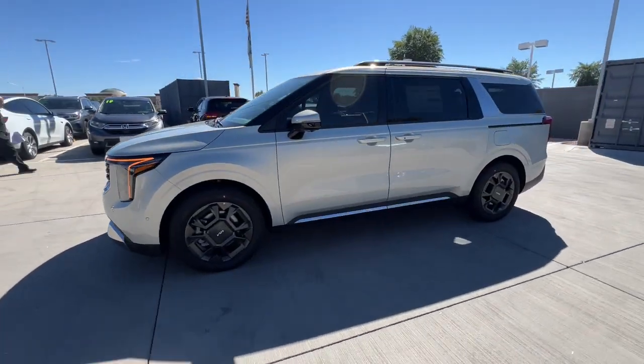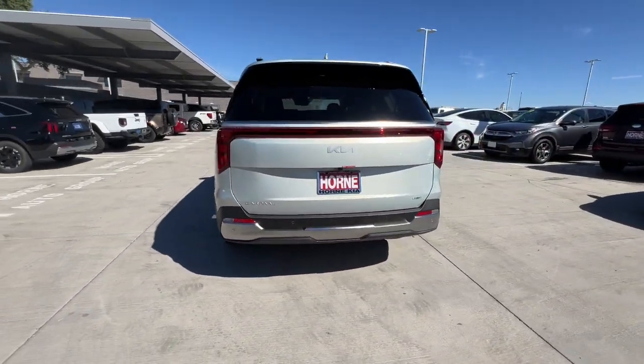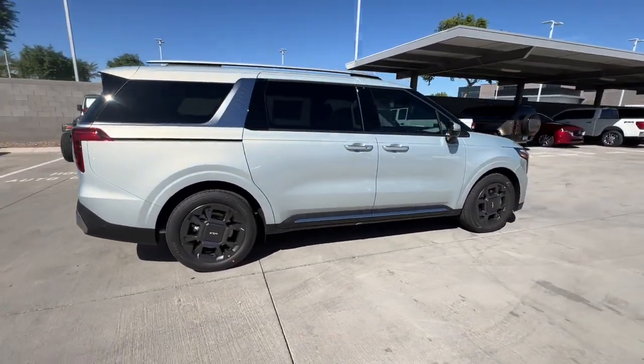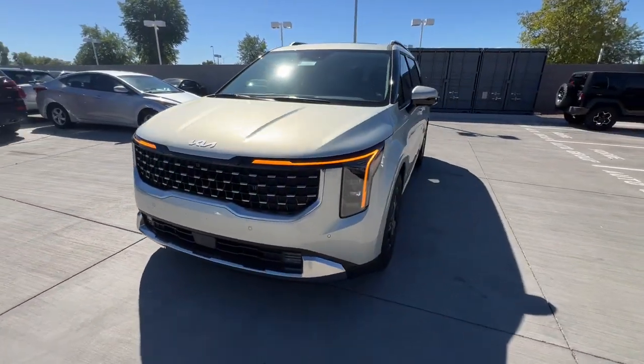Get into a car with value. 2025 Kia Carnival. This impressive Carnival delivers luxury car driving manners and family-friendly space and comfort. Smooth riding, powerful and pleasant to handle. It offers a host of modern conveniences to make traveling more relaxing than ever before.